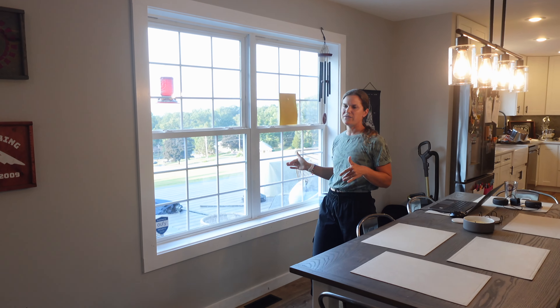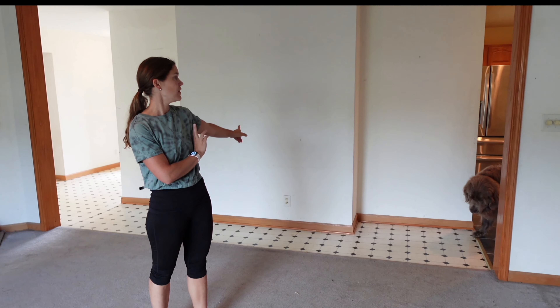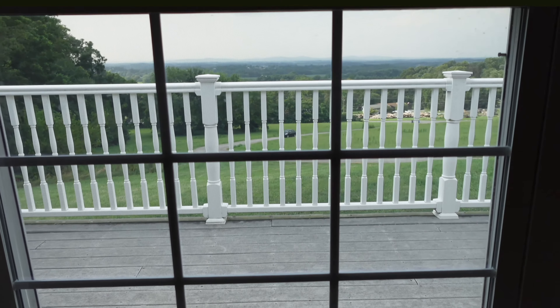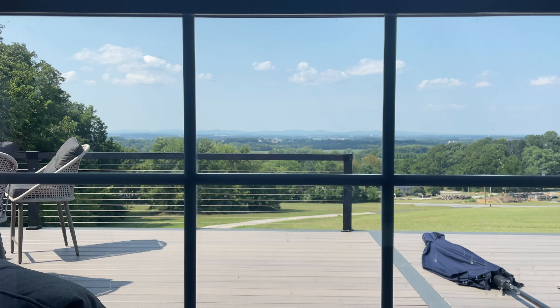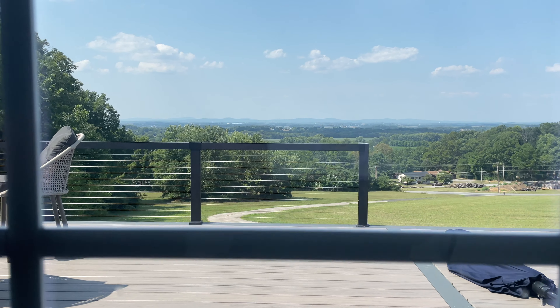From the get-go, one of our very favorite things about this house was the view. Because of having that huge wall there, you couldn't see that view from a lot of the places in the house, and if you were in the dining room looking outside, the view was blocked because pretty much all you could see was deck railing. Now, with the modern cable railing that we chose, you can see for miles and miles.